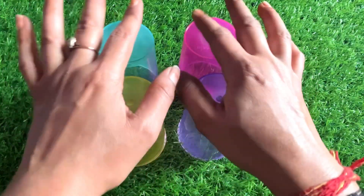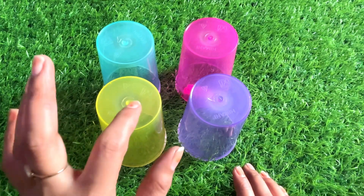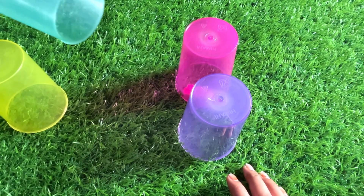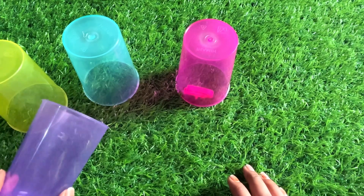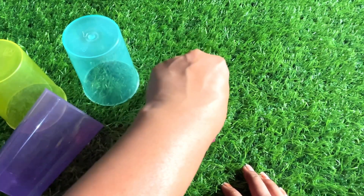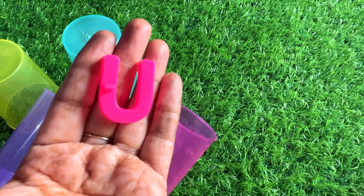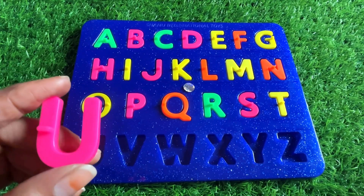Now we have different color glasses. Let's check them one by one — yellow glass, nothing; sky blue, nothing; purple one, again no. Let's check the pink one. Yes! We got a letter U from here. U is for umbrella.